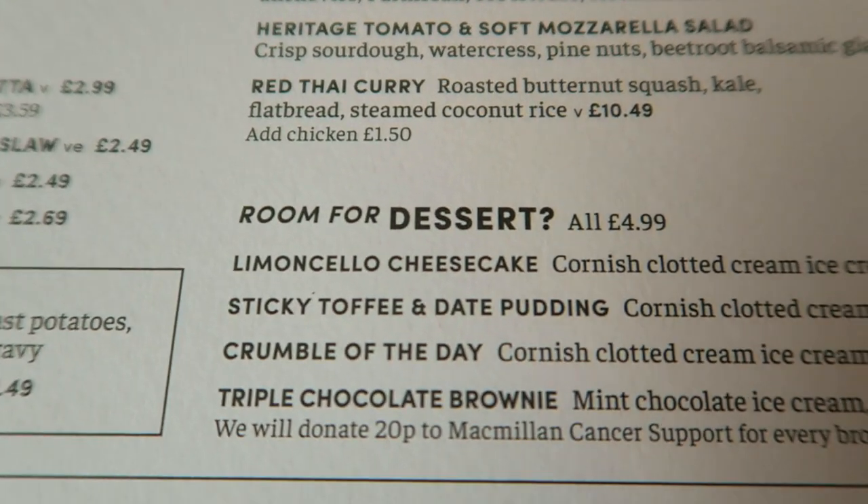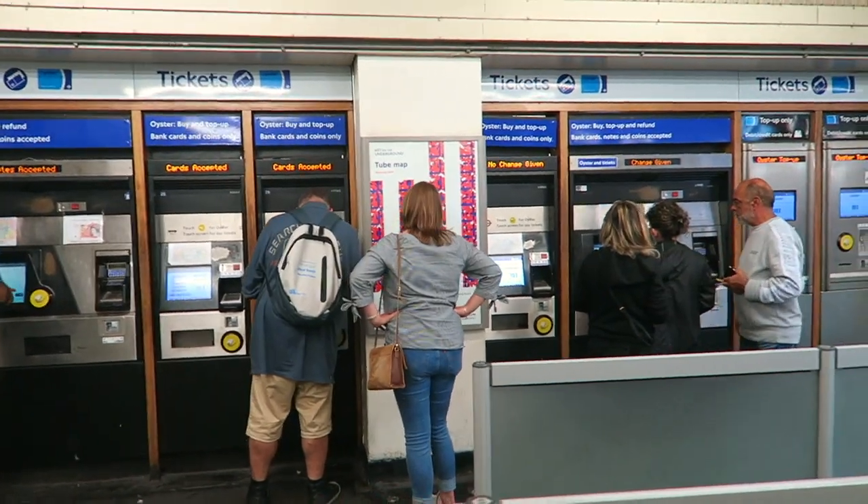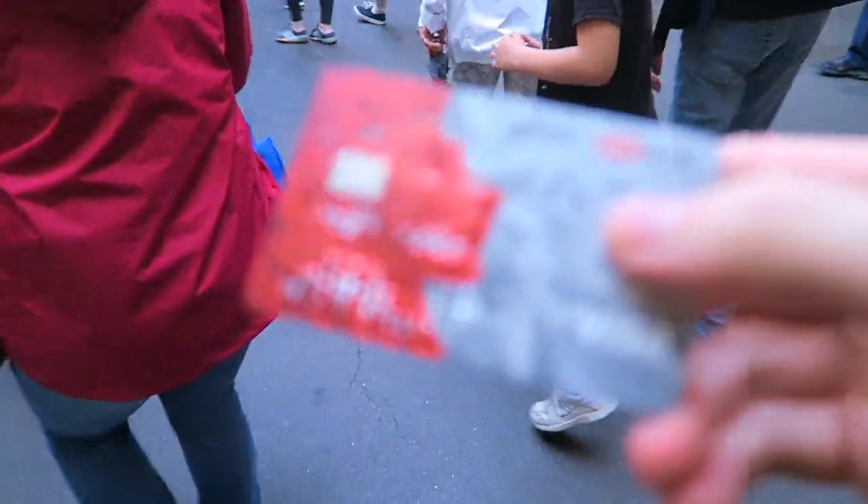I'm now heading towards the London Underground to show you what it's like — it's a very famous part of London I didn't cover in my previous video — and I'll add up the cost so you get an idea of how much transportation is. You can either buy a ticket from the machine or use your own debit card. You can also get an Oyster card which you can top up, but usually if you use a contactless card it will charge you for one journey each time. If you're not taking the underground a lot, contactless may be better; if you're taking it many times, an Oyster card might be the better option.